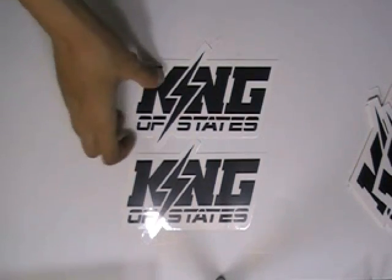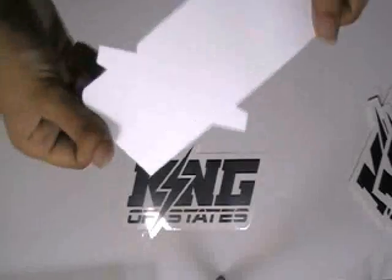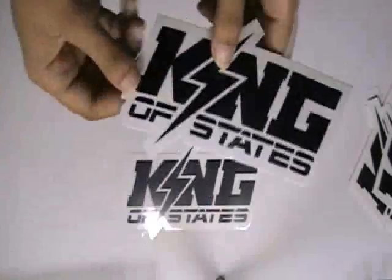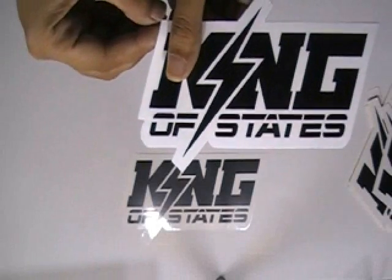Thanks for visiting stickerprinting.co.uk. This video is about modern scooter stickers. Here are some stickers which are printed in our screen printing house with the custom design of our client. These stickers are made with clear vinyl sticker stock.